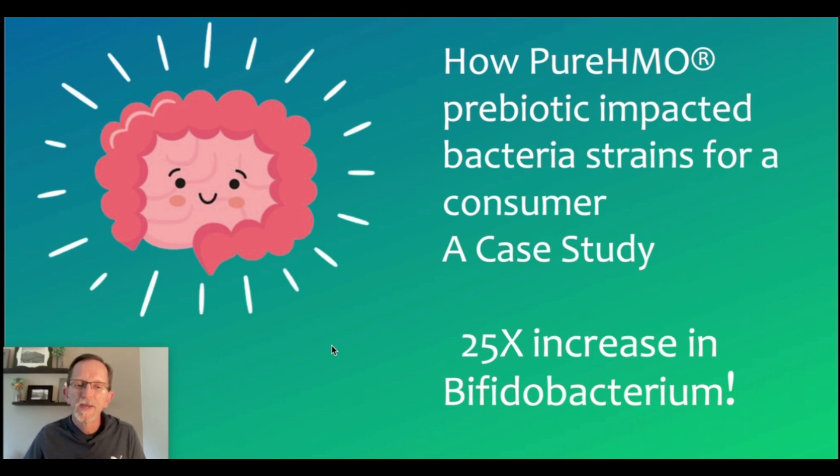And this one is equally amazing. In this case, this is a consumer that gave his or her pre-HMO and post-HMO gut tests, sent them into Layer Origin so that we could take a deeper dive into them. And the most notable is this 25X increase in bifidobacterium.